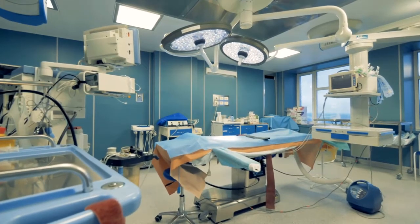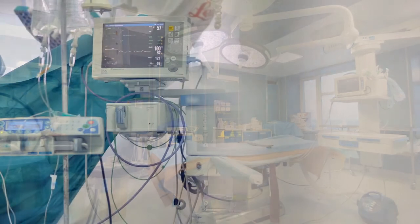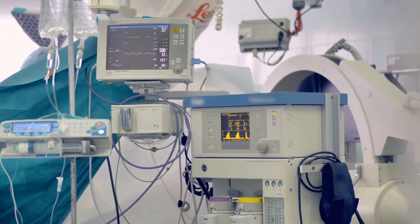In the healthcare industry, around 10% of all the patients in the world admitted in a hospital will get hospital-acquired infection. It kills millions of people every year.